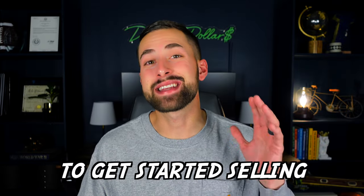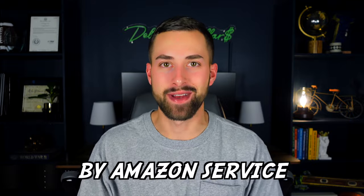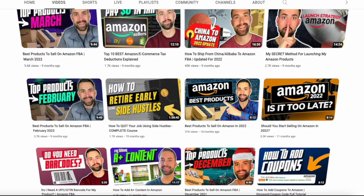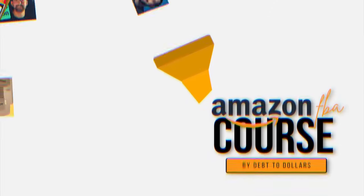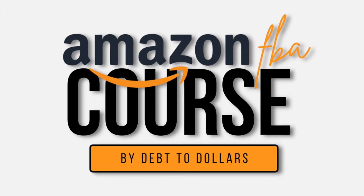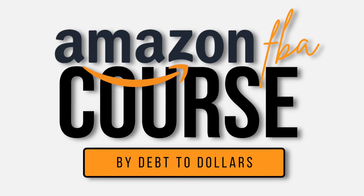Welcome to my complete course for beginners to get started selling on Amazon using their Fulfillment by Amazon service. Over the past three years, I've been creating tutorials and videos on Amazon based on my years of experience selling. I decided to compile all of my relevant videos into a single course so you have everything you need in one place in chronological order. This course is quite lengthy, so feel free to bookmark this video and come back to it as you need.